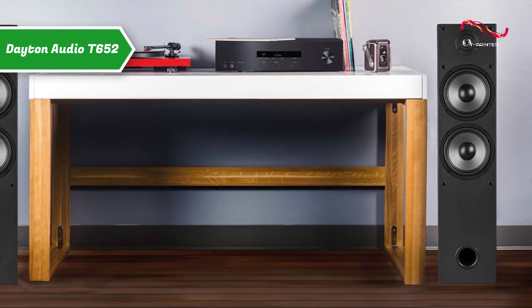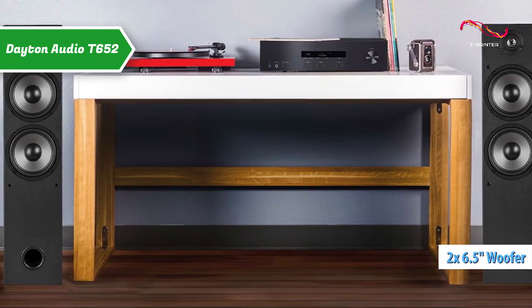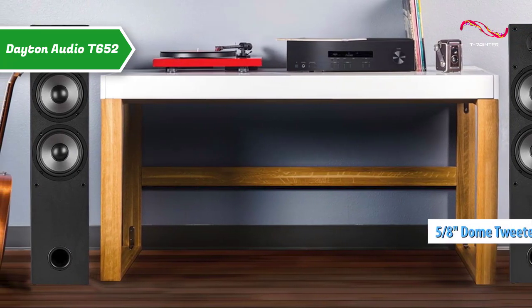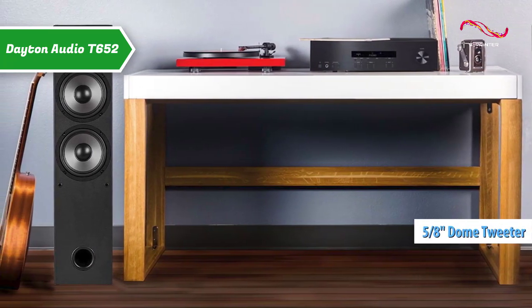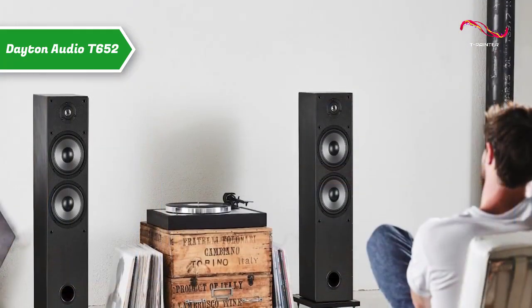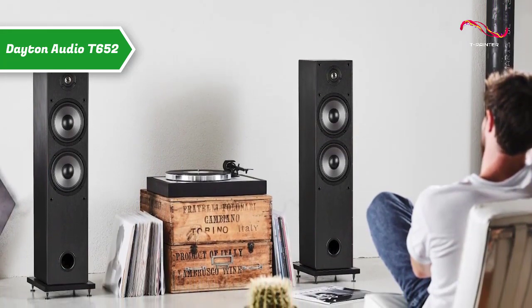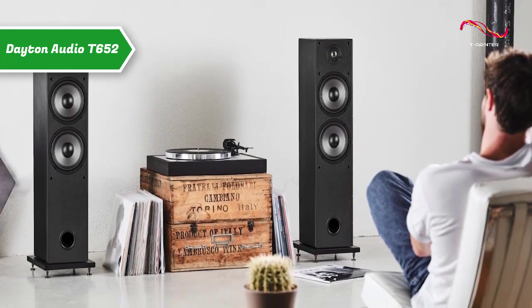These slim profile towers feature dual 6.5-inch woofers that deliver massive power and bass punch, while the 5.8-inch polycarbonate dome tweeter with ferrofluid cooling gives crystal clear high tones. The ported bass reflex design extends the low-frequency response to 45 Hz, so you can enjoy deep, rich bass frequencies.